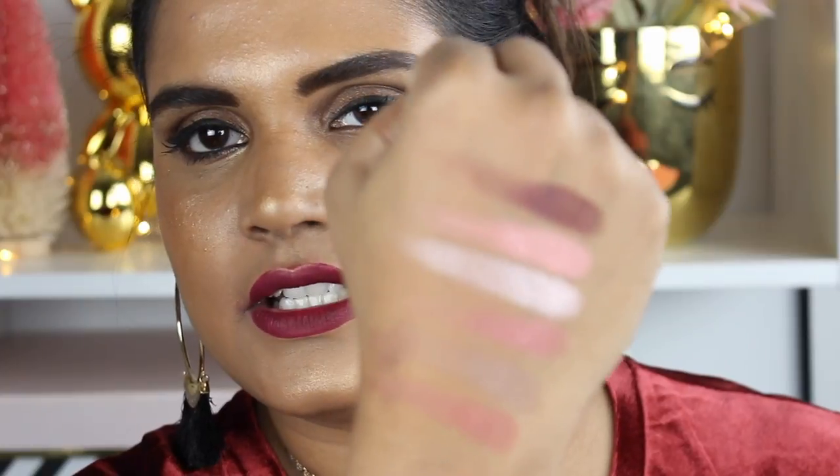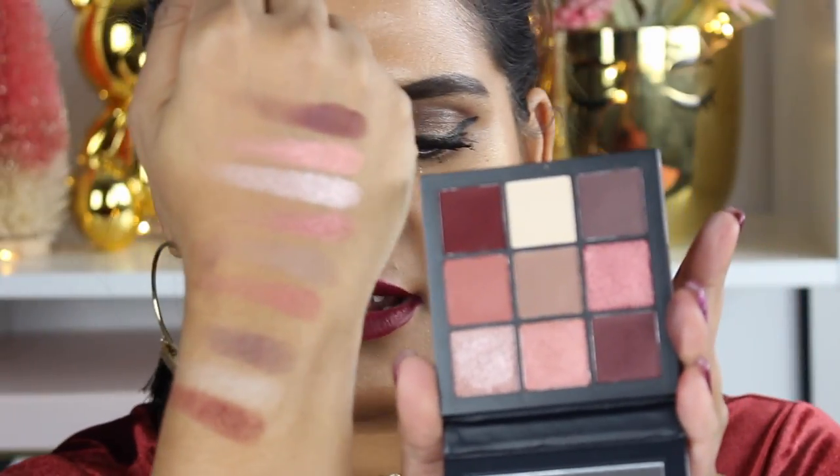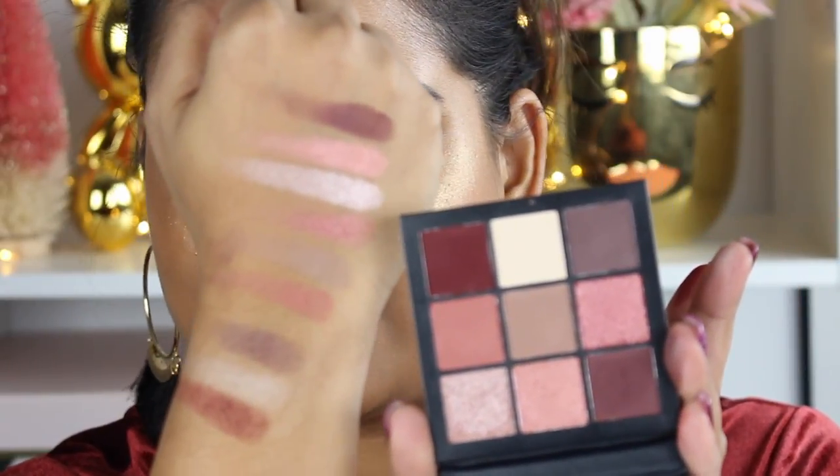Here they are. This one swatched a little bit patchy, but I think that's because it's a glitter-infused shade, so you might want to use glitter glue with that particular one. And then the last three shades in this palette are matte — let's go ahead and swatch those. I'm really liking her matte formula, especially from the Desert Dusk palette. So there is the Mauve Obsession palette swatched on my skin tone.